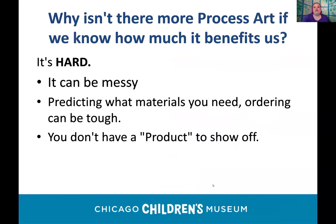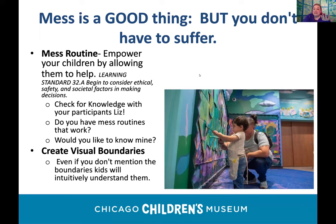We know how much process art can provide for our earliest learners — but why aren't we doing it more? Because it's hard. It can be messy. Predicting materials as a manager is a constant challenge — people may all decide they want all the pipe cleaners. And you don't have a product to show off, which is a real struggle in the age of Pinterest.